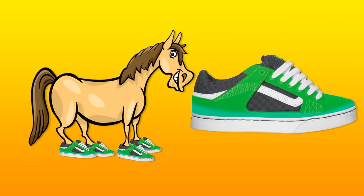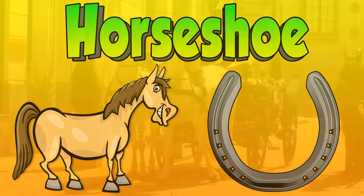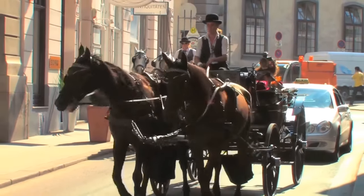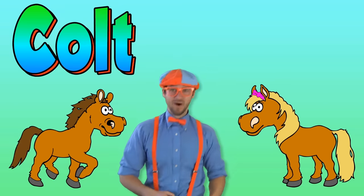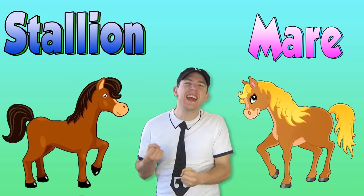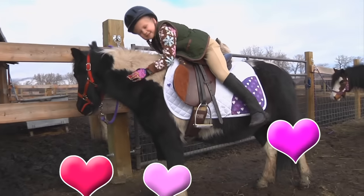Horses wear shoes, but not quite like the ones that we wear on our feet. Horseshoes protect the horses' hooves when they walk on the street. A young boy horse is called a colt, and a young girl is called a filly — that's silly! A grown-up girl is called a mare, and a grown-up boy is a stallion. They can be different colors, like brown, white, black, or golden. Ooh, I love them so!